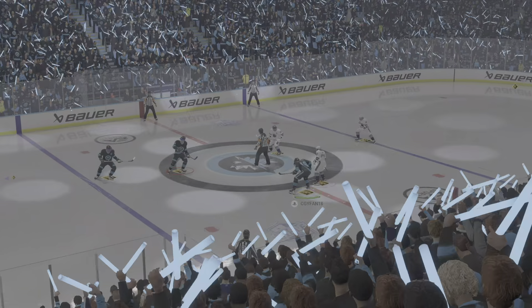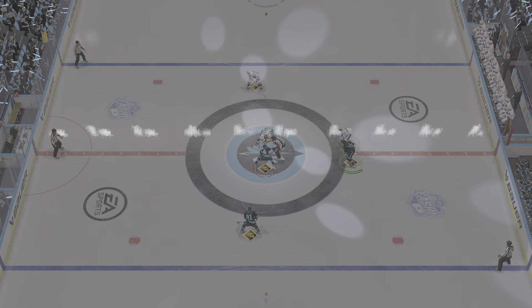Both these teams look ready to go, as does the official. Let's bring it on.